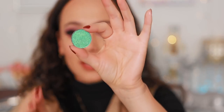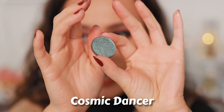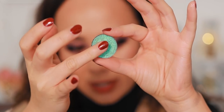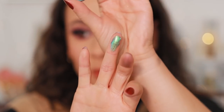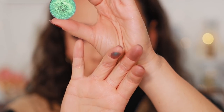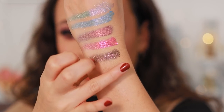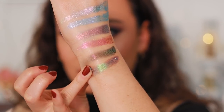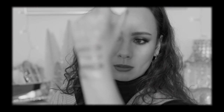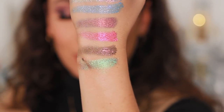Next we have Cosmic Dancer. This one has some blue and some green to it. It's more of a metallic as opposed to a sparkle, and you can really see that green shift there.